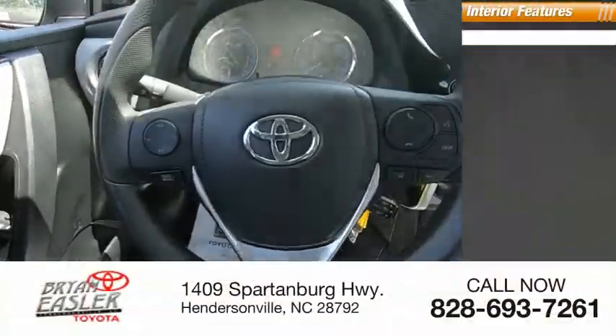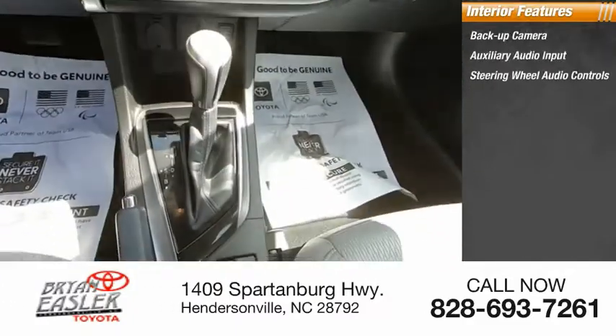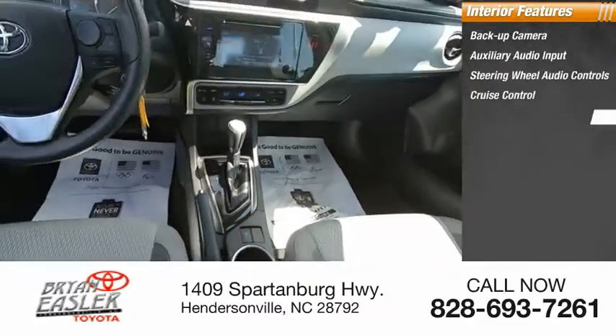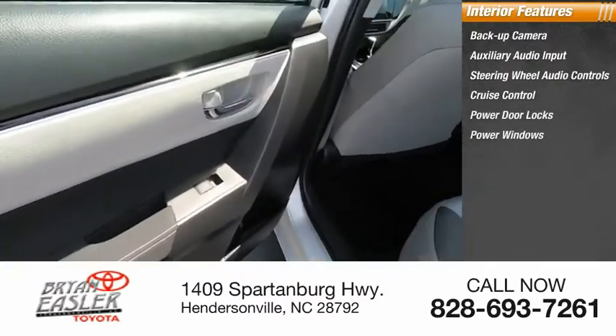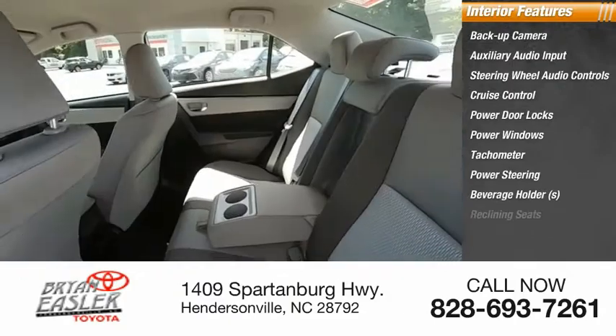Inside you'll find a backup camera, auxiliary audio input, steering wheel audio controls, cruise control, power door locks, power windows, tachometer, power steering, beverage holders, and reclining seats.